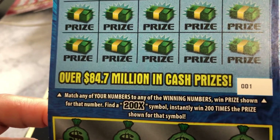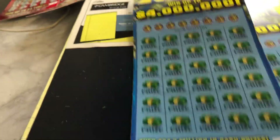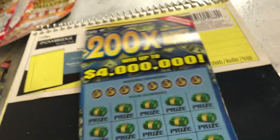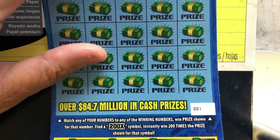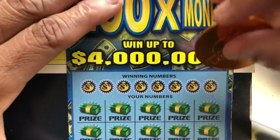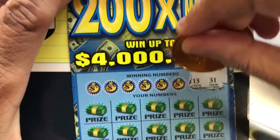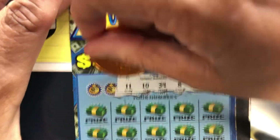Find a 200X symbol and instantly win 200 times the amount shown. I'm interested in seeing what Georgia will put for the multiplier — is it $1 or $5? An instant claimer? Who knows? Okay, here we are. Ticket number one. Scratch our numbers — this looks just like the 100X ticket, only it has a 200X symbol.